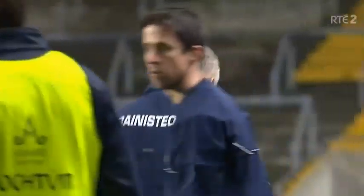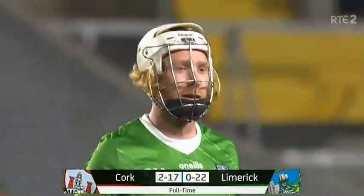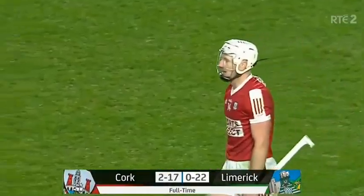Cork the winners, giving everybody in the game of hurling a new lease of life. Full-time score: Cork two goals, 17 points; Limerick 22 points. Loads of learnings for us, loads of mistakes to be made, and we're looking to improve.